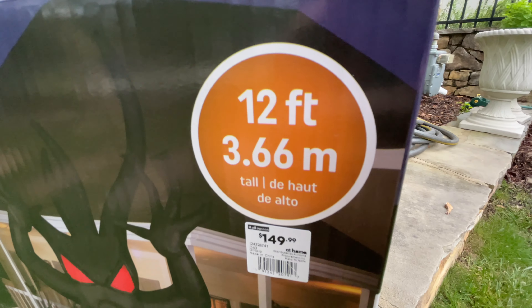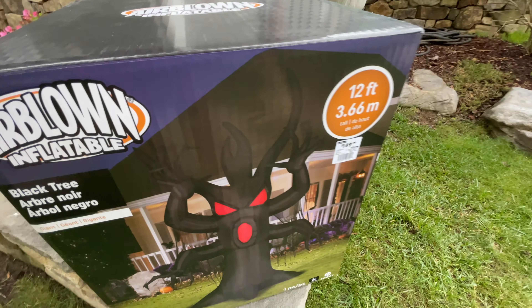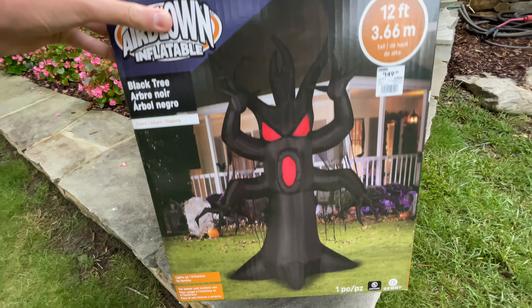For today's review, I've got the Jimmy Airborne Inflatable 12-foot-tall at-home black tree. This is retailing for currently $150. I don't know how much it will be when it goes on sale, but the retail price is $150 on it.